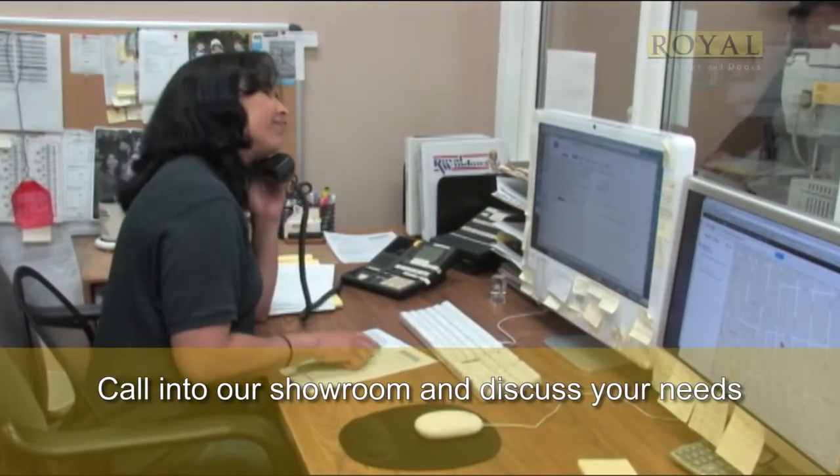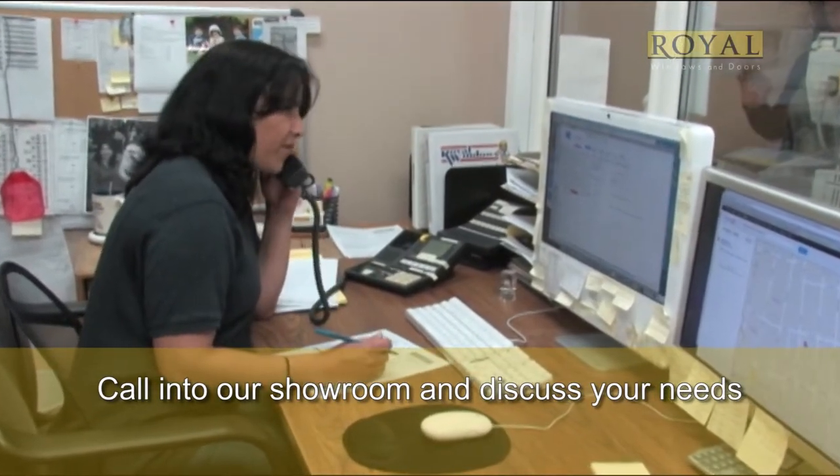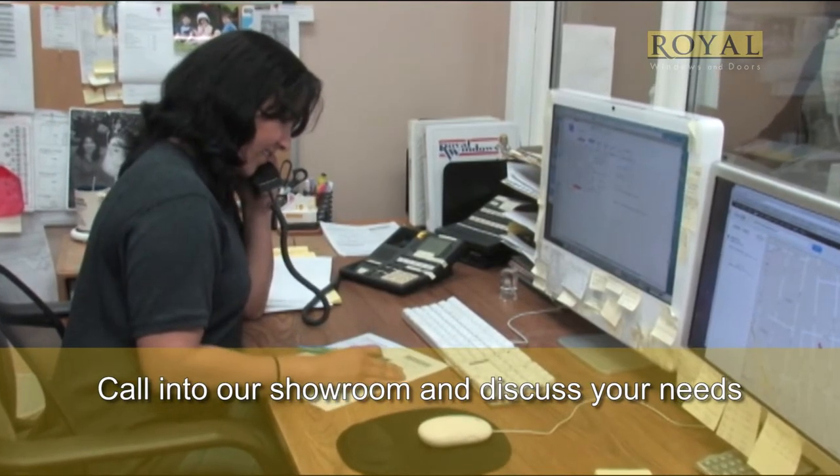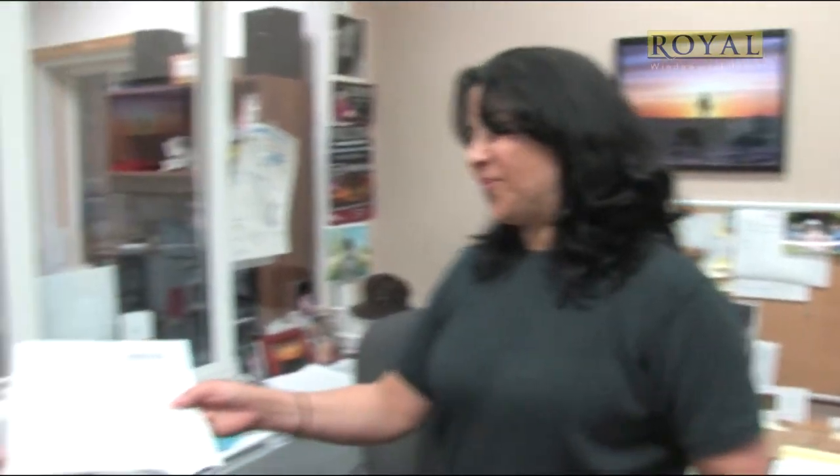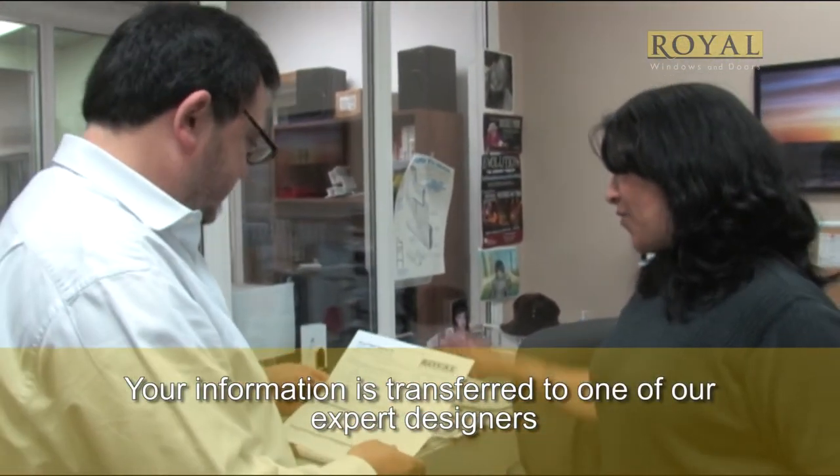First, you call into our showroom and your general information and needs are discussed. If possible, we can set up your appointment with a designer immediately. Within minutes, one of our experts will have all your information and begin to prepare to meet with you.